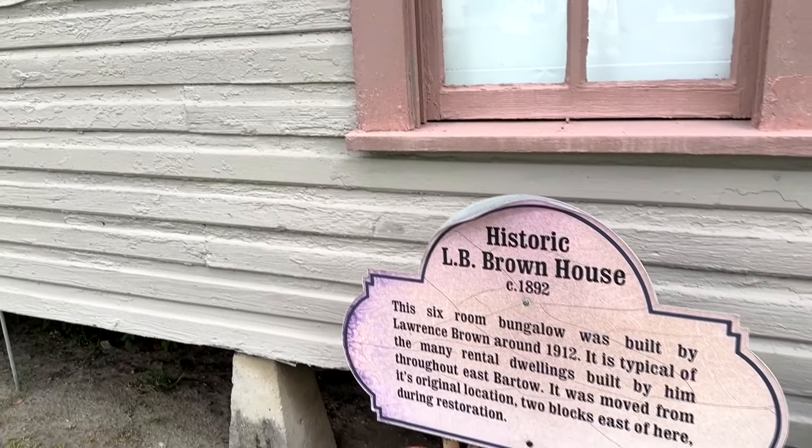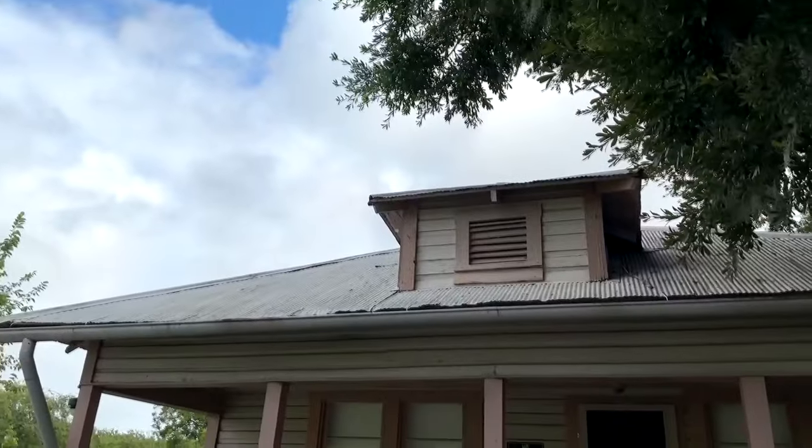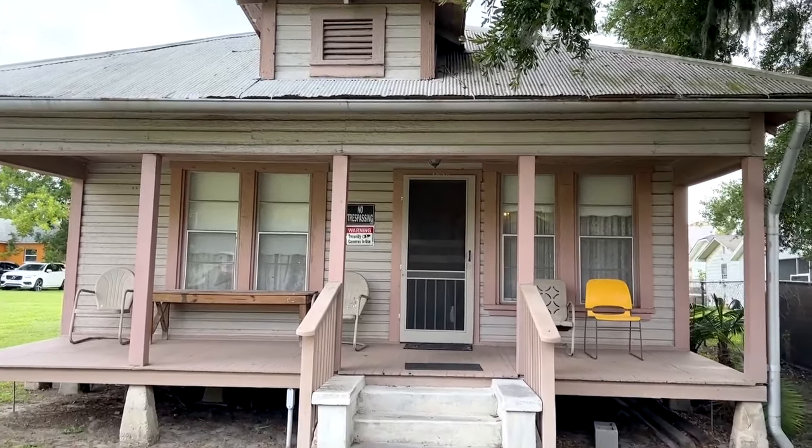In addition to building this little two-story mansion, Mr. Brown built approximately 40 or 50 rental houses throughout East Bartow. Although he was born in slavery in 1856 with nothing, by the time of his death it is estimated that he would be worth well over a half a million dollars in 1941.